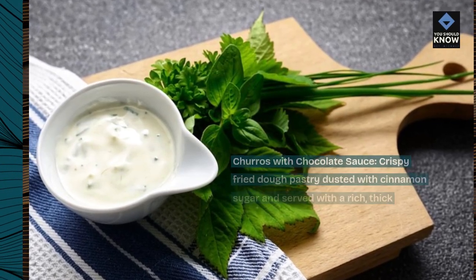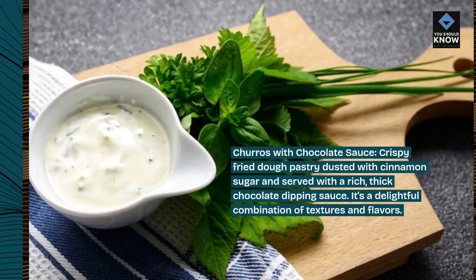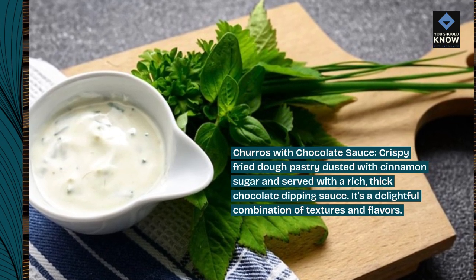Churros with chocolate sauce, crispy fried dough pastry dusted with cinnamon sugar and served with a rich, thick chocolate dipping sauce. It's a delightful combination of textures and flavors.